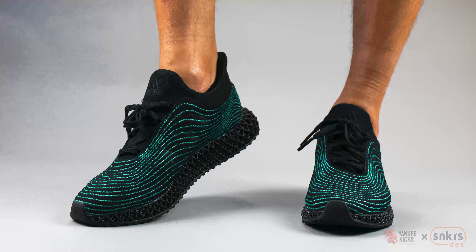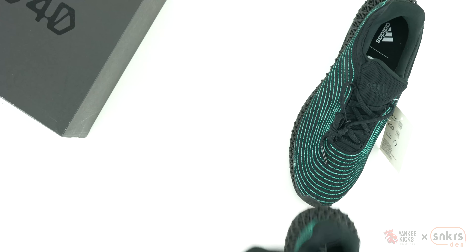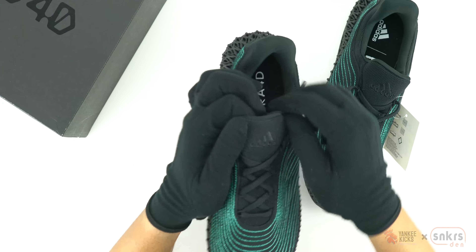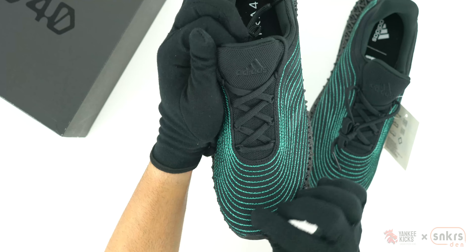Although the release date placeholder is set for August 4th, retailing for $200, only time will tell if the Parlay Adidas Ultra Boost 4D Uncaged Black will remain on schedule, with the pandemic still going strong.